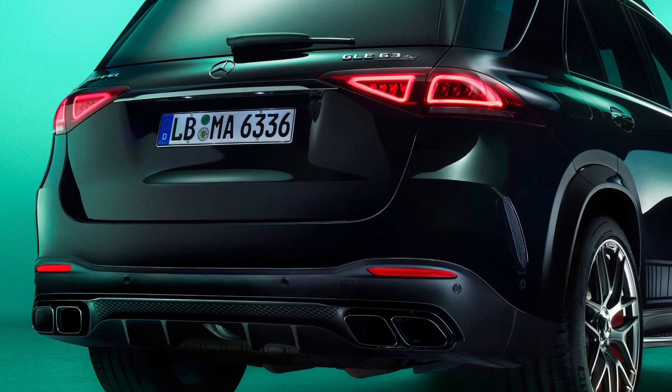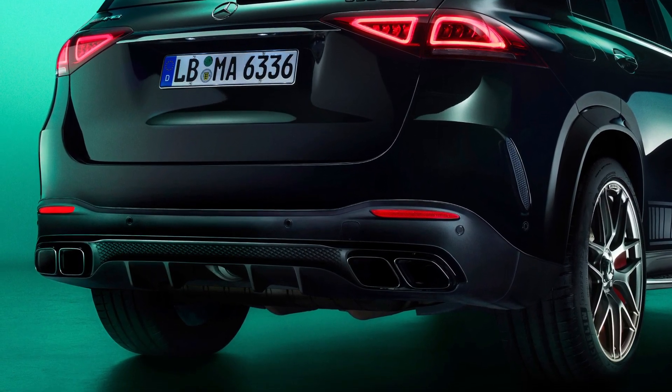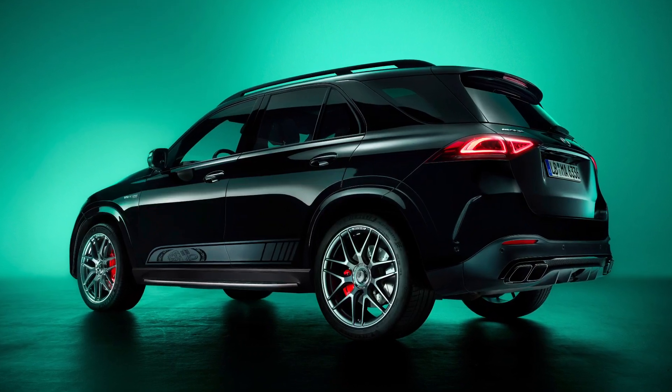If you like this limited edition of the Mercedes AMG GLE, please hit the like button and subscribe.